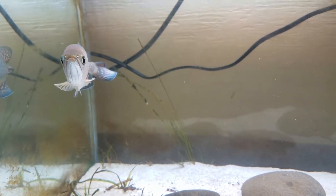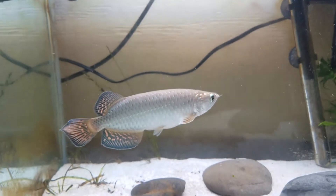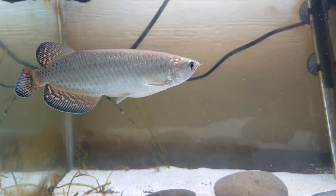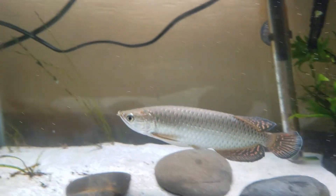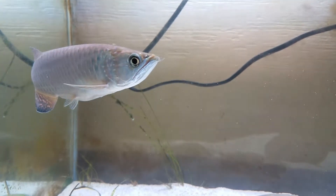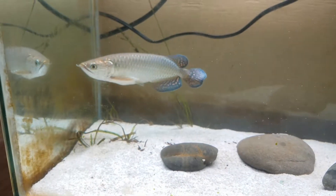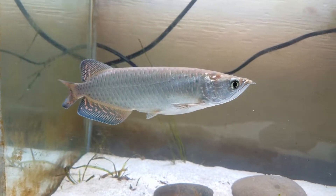This guy eats very well. His favorite food is still the blood worms — he goes crazy for that. I just finished feeding him frozen krill, and he likes that as well, but not as much as the blood worms. When you drop blood worms in the water he just darts for it. He also likes market prawn, but his favorite is still the blood worms. Right now he's approximately six or seven inches long.